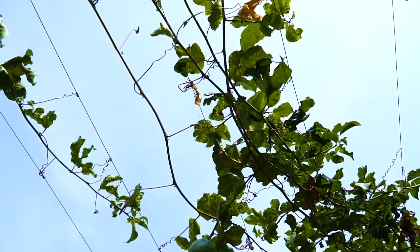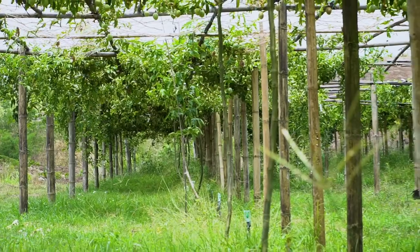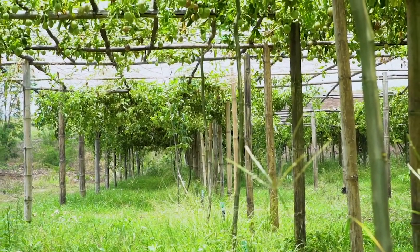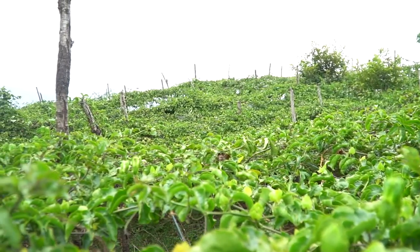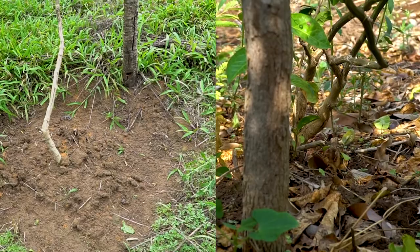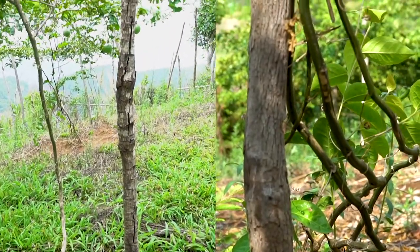The passion fruit vine is a shallow-rooted perennial climbing plant that climbs by means of tendrils. The plants are supported by strong 7-foot poles with a main wire running along the poles, which helps support the soft stem and assists the plants to climb.